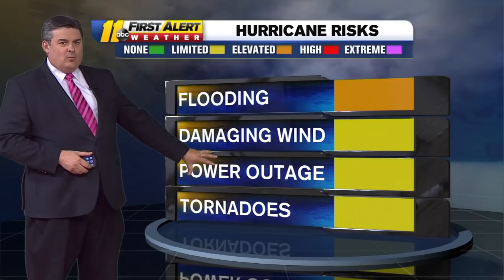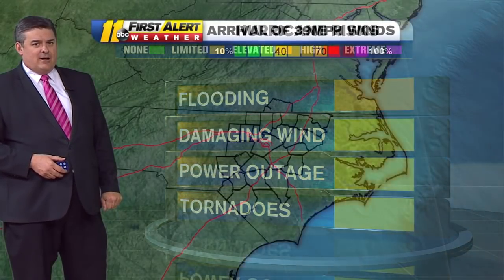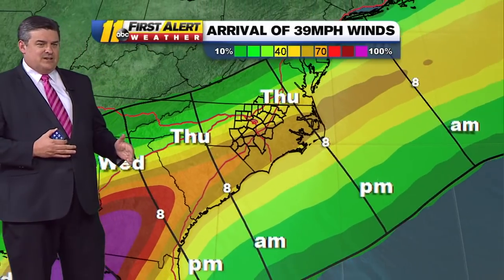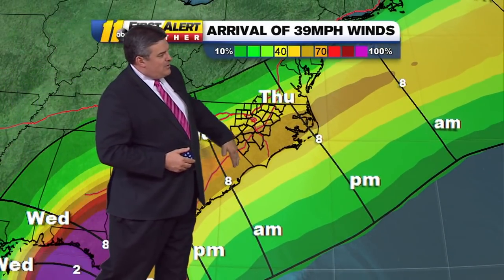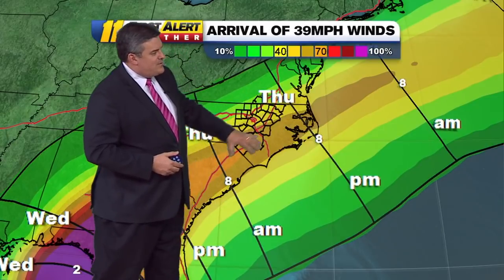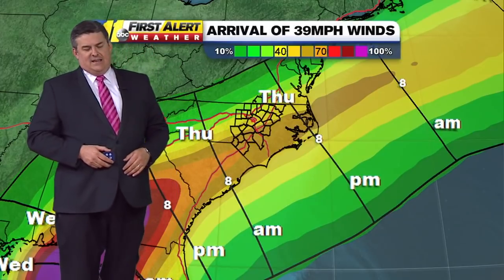But even with that, this gusty wind pushing through will cause power outages — I do think we will see some power outages as this system pushes in. As far as the timing of the winds, Thursday morning 8 a.m. they're approaching us, and I think through the day on Thursday that's when we'll see 39-plus mile an hour winds, with the highest chance for seeing those winds down east.